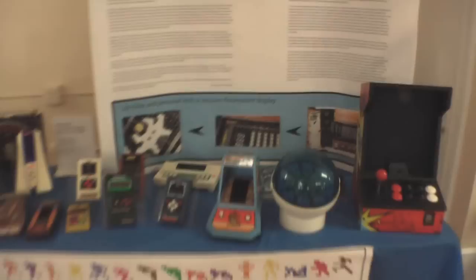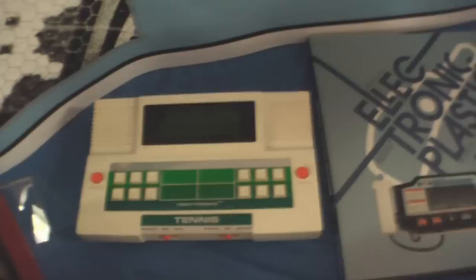Wow, a whole bunch of handhelds — there's the little IQ, there's the Donkey Kong. Everyone had the Mattels and the Colecos. Tom Tronics — that's neat.